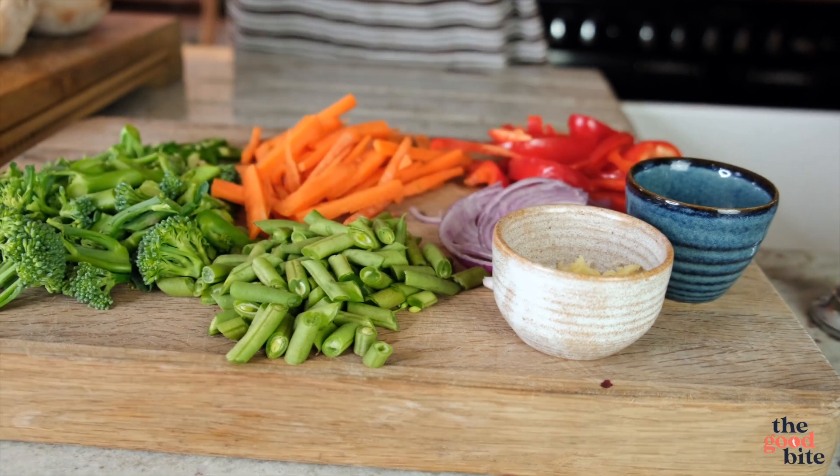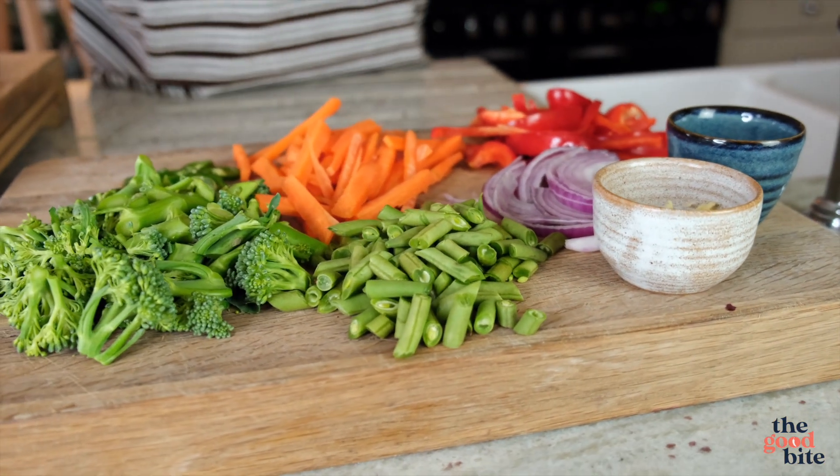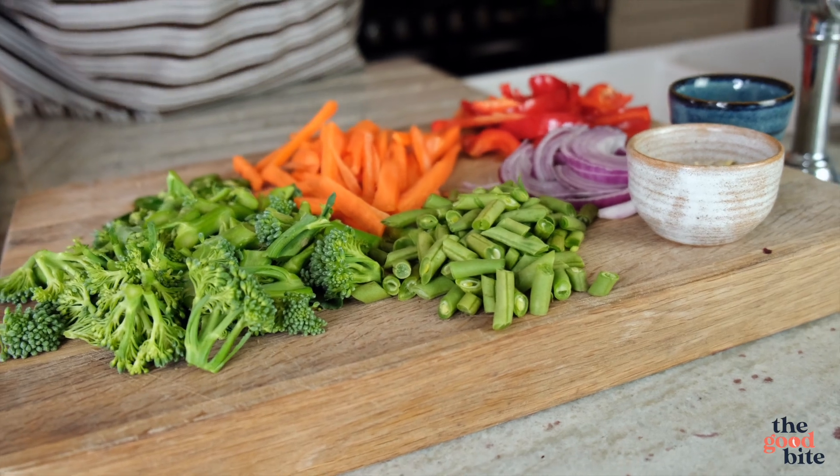First up we've got a delicious vegetable stir fry. I've basically just raided my fridge for all the vegetables I could find, so if you've got other veg you want to use, feel free to chop that up and chuck it in. The idea with a stir fry is that it's cooked very quickly at a very high heat, so I've chopped things very finely. We start with the harder vegetables like carrots and broccoli, then move to the softer vegetables.